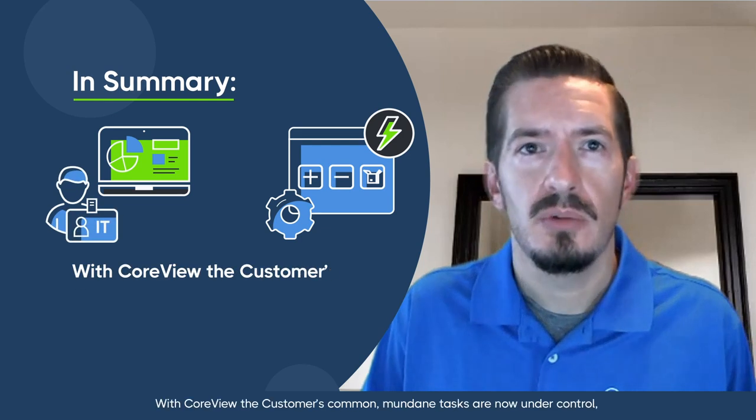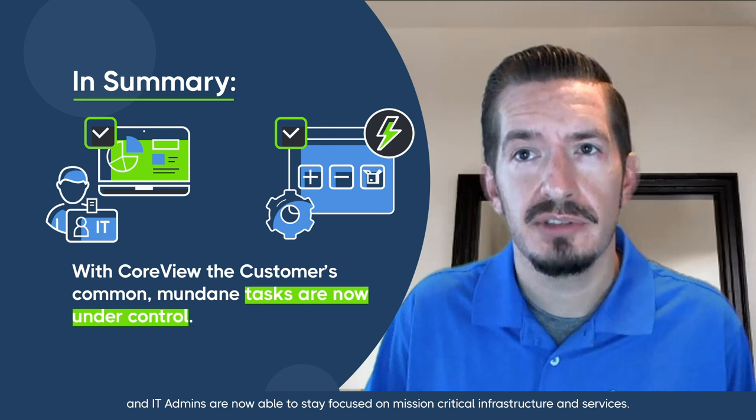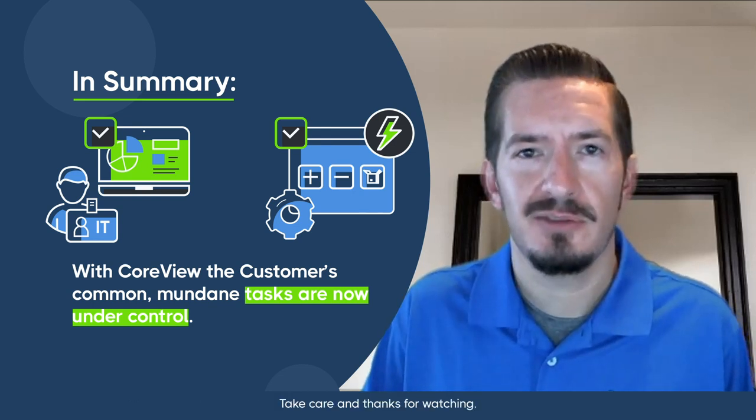In summary, with CoreView, the customer's common mundane tasks are now under control, and IT admins are now able to stay focused on mission-critical infrastructure and services. Take care, and thanks for watching.